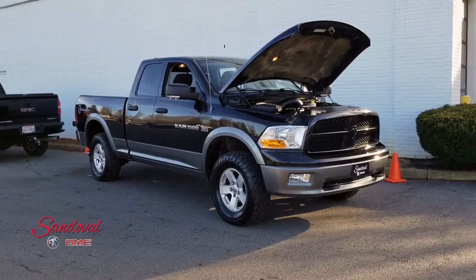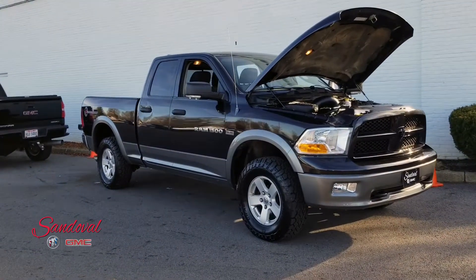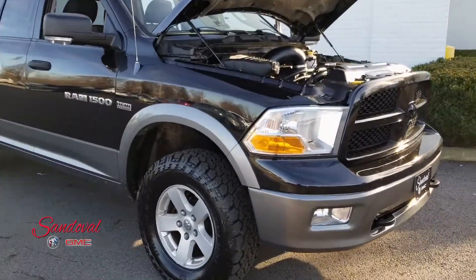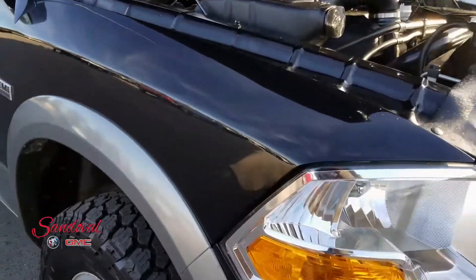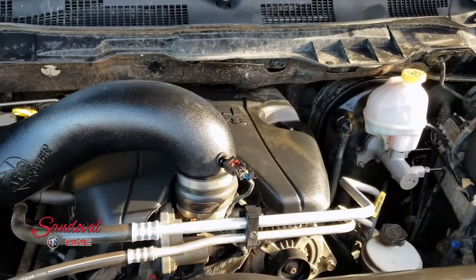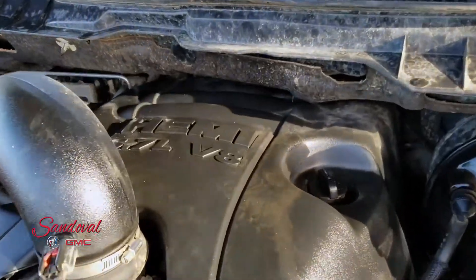Hey Internet, Jeremy here at Sandoval BHMC with your walk around. Today I have a 2011 Dodge Ram 1500. It's very nice. It's in the black paint job. It has the 5.7 liter Hemi under the hood — it's the V8.